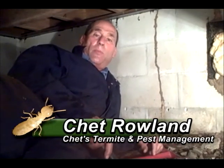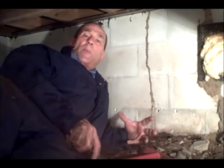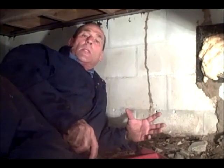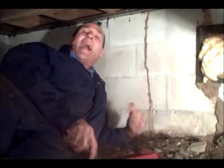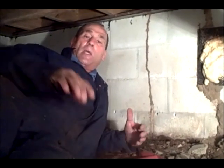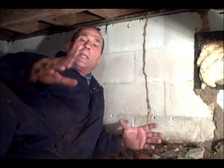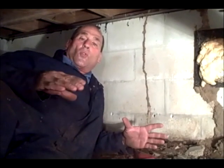Hi, this is Chet with Chet's Termite and Pest Management. Right now I'm up underneath the house. It's got a crawl space under here and what happened is we found the termite evidence on the outside of the house. So what we did is we crawled underneath the house and I thought this would be a perfect time to do a little video demonstration so that way I could educate you on how termites wind up destroying homes.